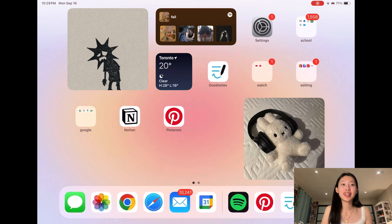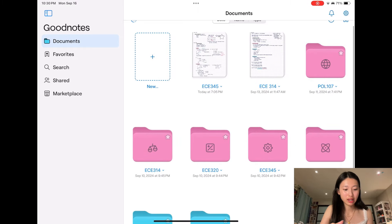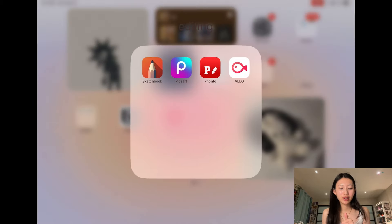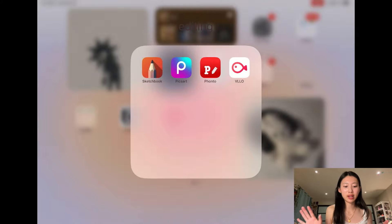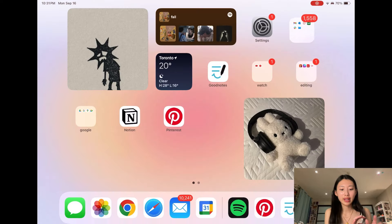You guys already know GoodNotes — I'm a little biased because it's the only note-taking app I've really used and I've really enjoyed it. I actually got the opportunity to try out GoodNotes 6, which I'll be showing later. Some other apps I have are my editing apps: Sketchbook, Pixart, and Fonto for all my thumbnails — those are my big three. VLL is a video editing app but I don't really use it. My essentials are Gmail, Outlook, Canvas, Desmos for graphing, and Slack for my design team communication.